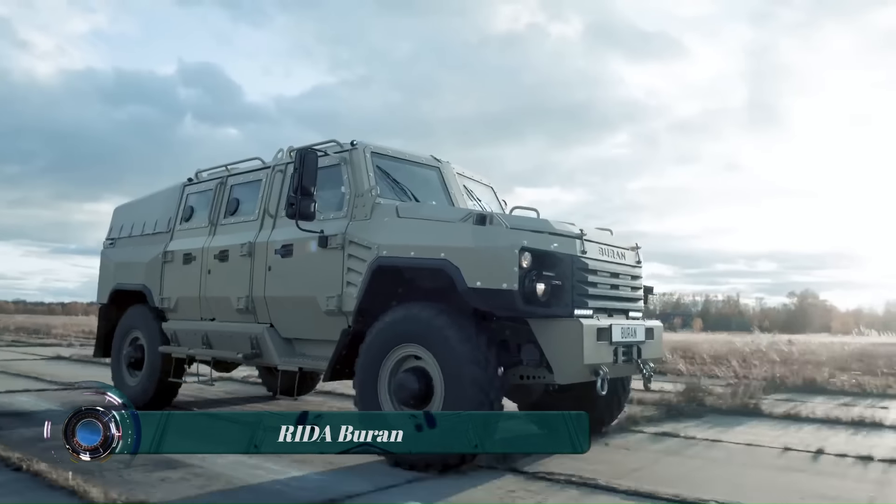The battery is charged by a 2.0-liter four-cylinder turbocharged TFSI engine, which is part of an energy converter. The energy converter can also provide additional power to the electric motors when needed. The Audi RSQ e-tron E2 is not available for purchase.